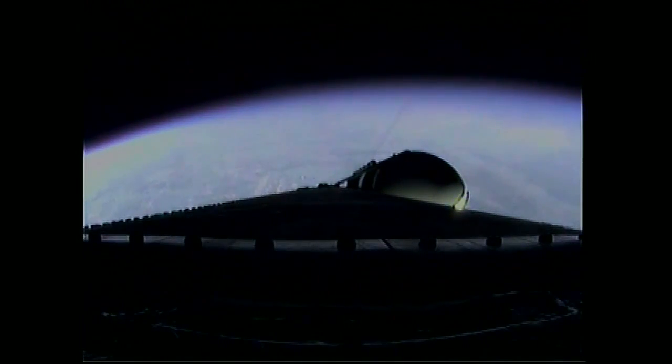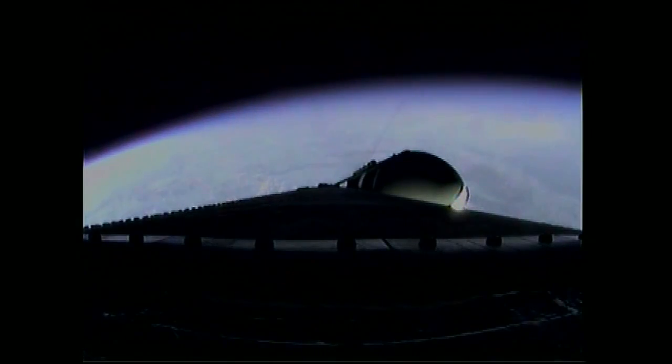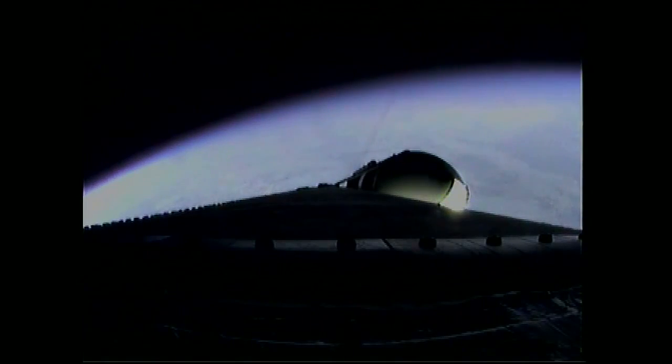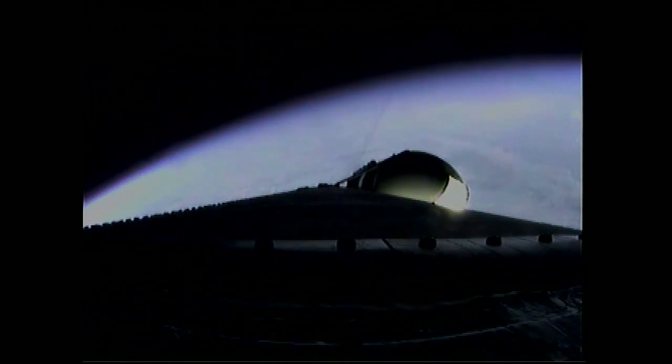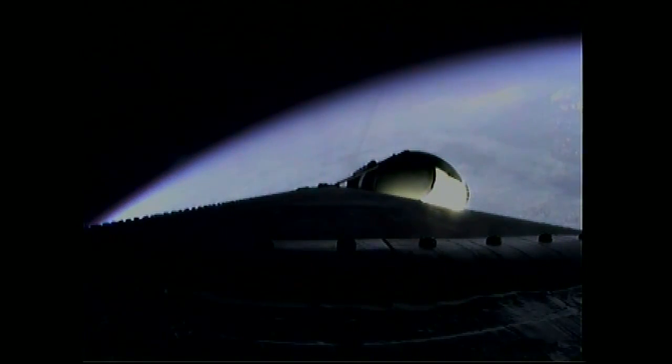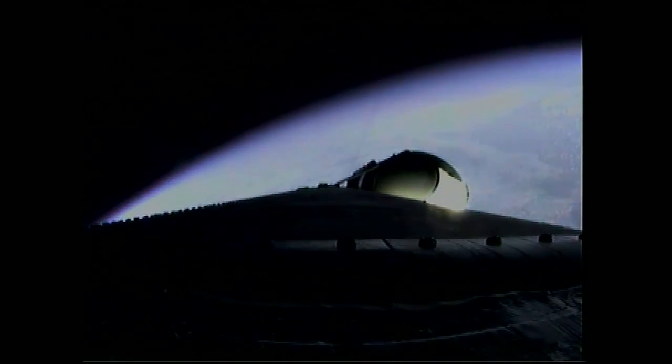Three minutes, one second into the flight. Still looking good. Passing Mach 5. Three minutes, 16 seconds in. Good engine control. Less than one half minute remains on three-booster flight.